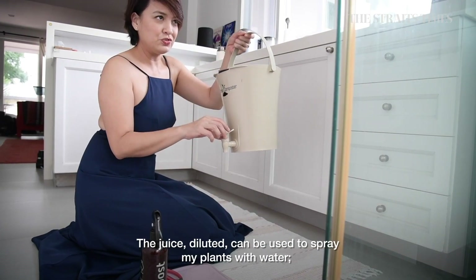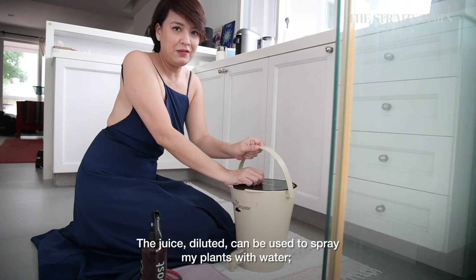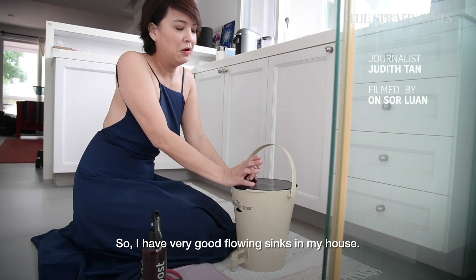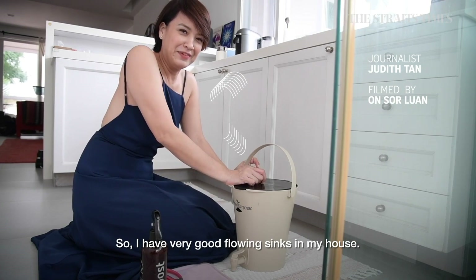The juice, when diluted, can be used to spray my plants with water, or when concentrated can be used to unclog my sink. So I have very good glowing sinks in my house.